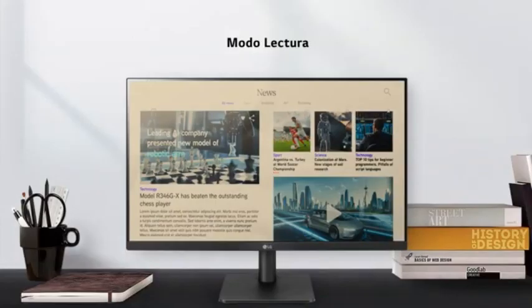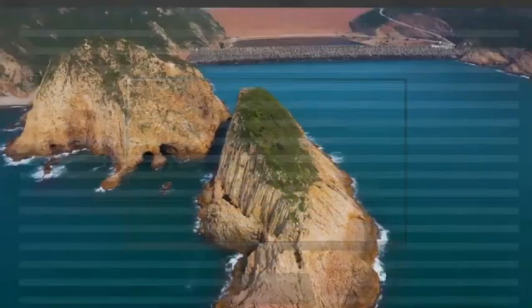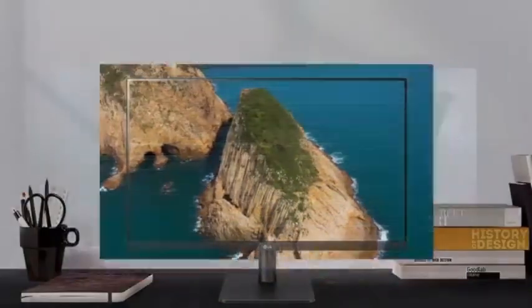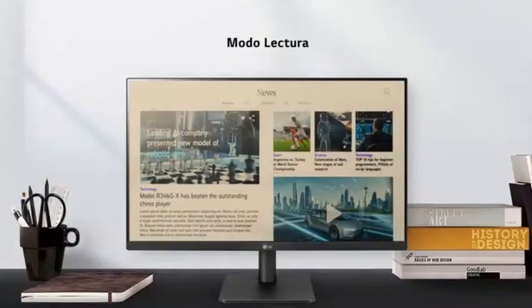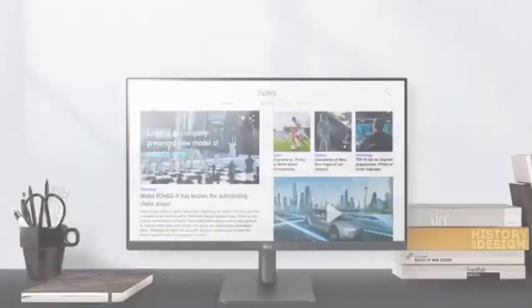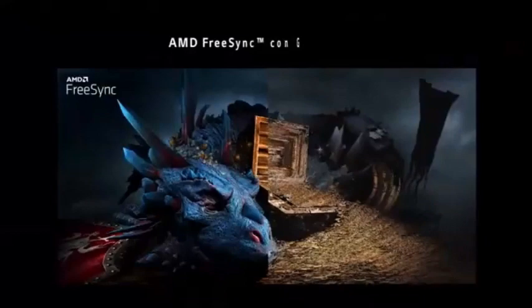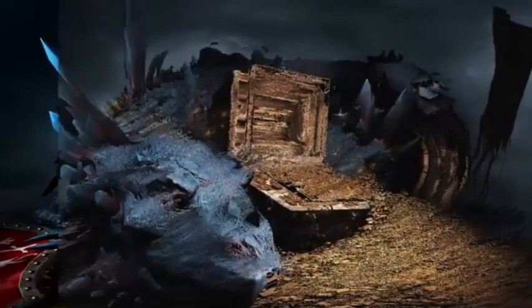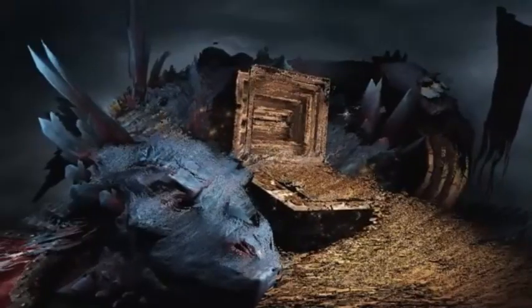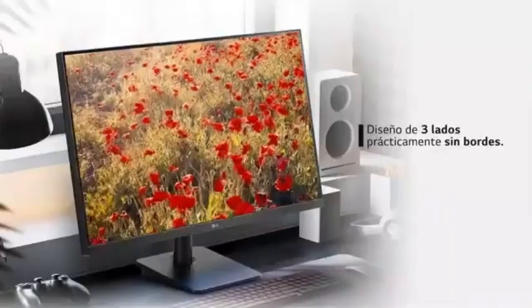Slim bezels improve the overall appearance and allow for smooth multi-monitor configurations. Its rapid refresh rate makes it great for gaming and fast-paced content, while a fast response time minimizes latency for a responsive experience. Flexible connectivity includes HDMI and DisplayPort to support a variety of devices, USB ports for convenience, and an adjustable stand for ergonomic comfort. VESA mount compatibility supports various installation options including wall mounting.